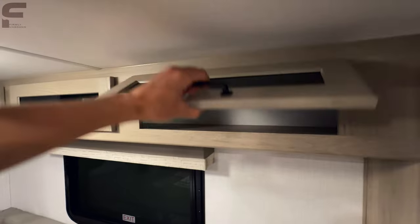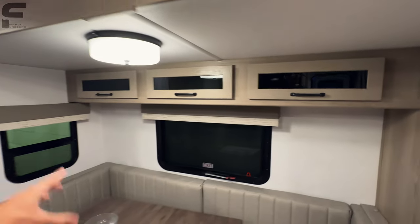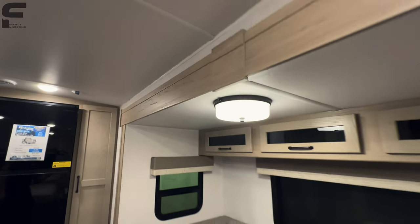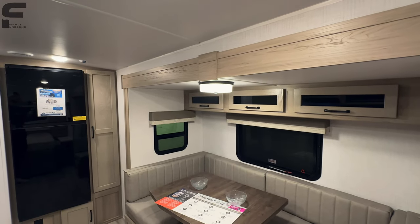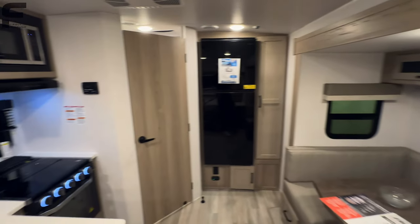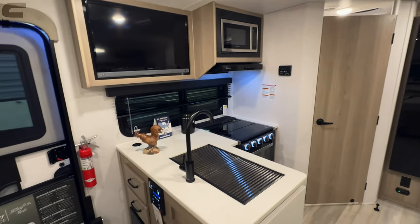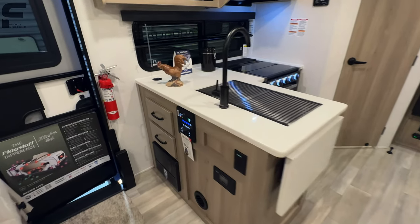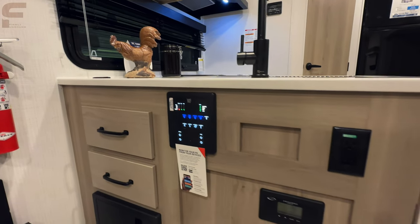They also give you some storage up above the booth, with windows all the way around and pull-down blackout shades. There's a slightly fancier light fixture rather than just a standard puck light. And coming around this way, where you really see the quality in this camper: solid surface countertops. You can also see all of your controls right here when you walk in.